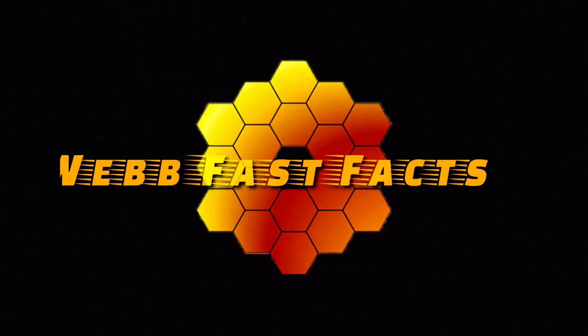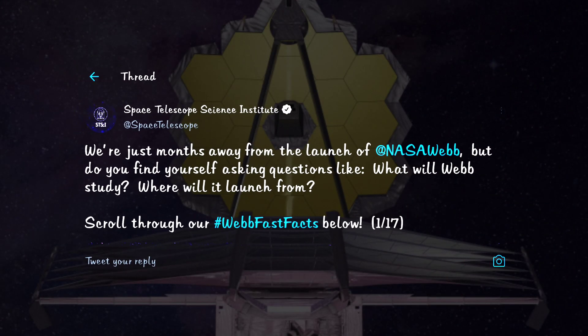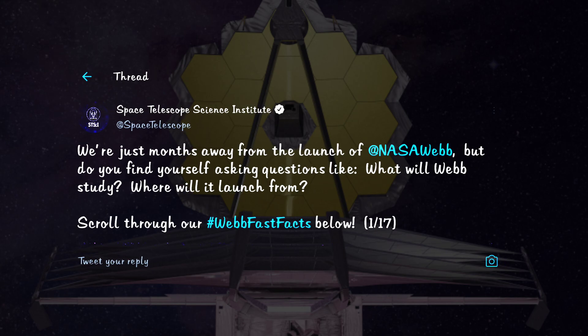Hey all, welcome to this video on Webb fast facts. I had a lot of questions about James Webb, and luckily the Space Telescope Science Institute shared some quick facts about the Webb telescope — and here I am sharing them with you.